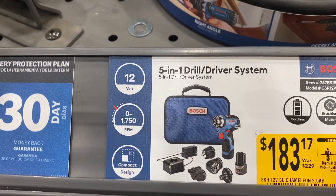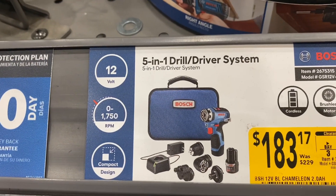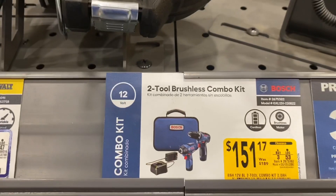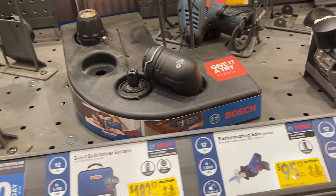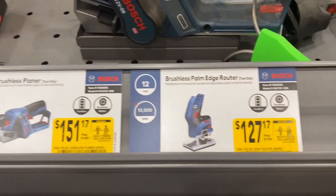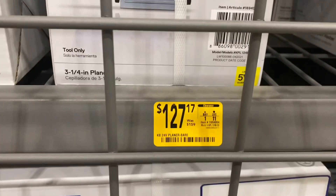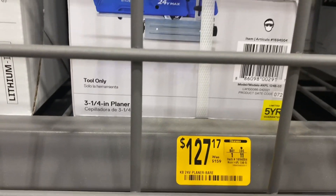Here's the 5-in-1 drill driver, $183.17 down from $229. The 2-2 brushless combo kit is $151 down from $189 — these are 12-volt tools. Here's the Cobalt planer, bare tool, $127 down from $139.